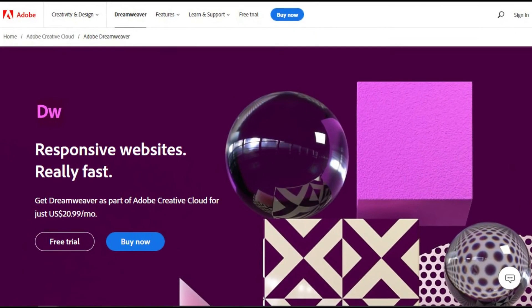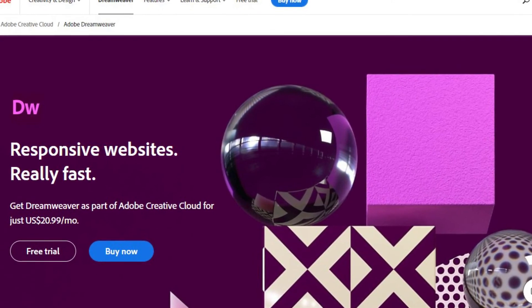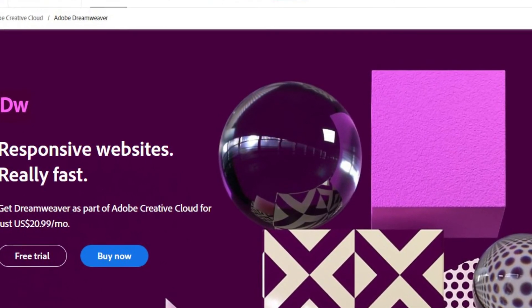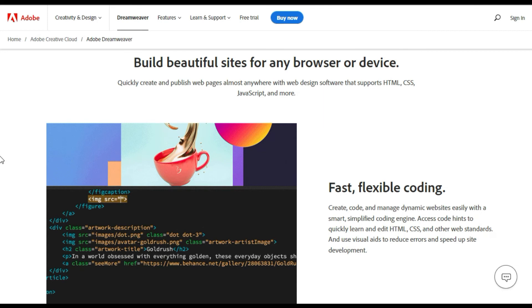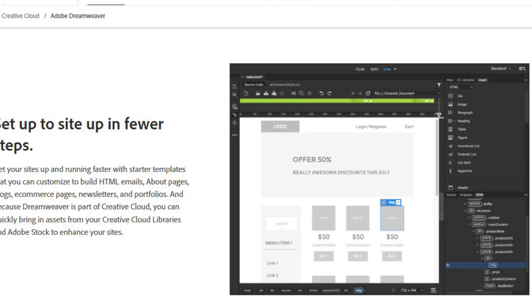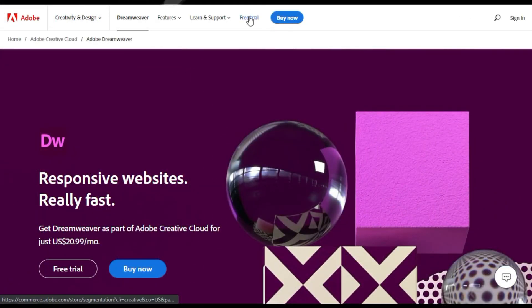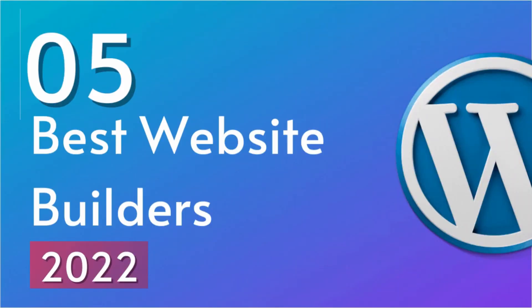In the top spot at number 1 is Adobe Dreamweaver, the best overall web design software. If you want to create a truly unique website with full customization of each element that doesn't look like any other on the internet, this is the best choice. You do need some basic coding knowledge to use it, but thanks to their code hints, it can help you learn web standards like HTML, JavaScript, CSS, and many others. Their dynamic live-view editing allows you to edit and preview your site in real-time to make sure it looks great on any device. They offer a 7-day free trial, and by itself the cost is around $21 per month.